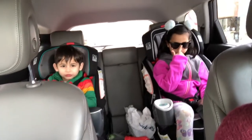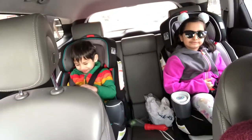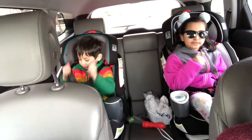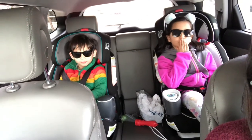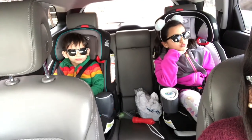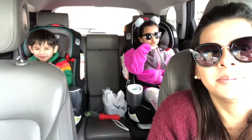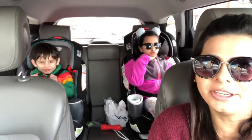Put your glasses on — I want to see how you look with the matching outfits. Wow, you guys look so cool! Okay, smile! They're matching with me — so cute!